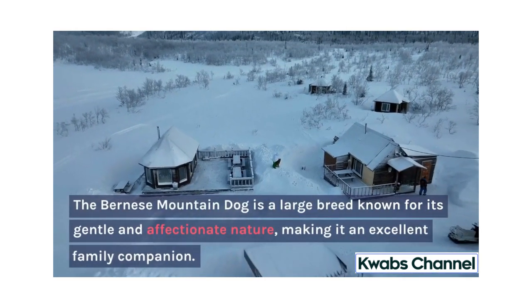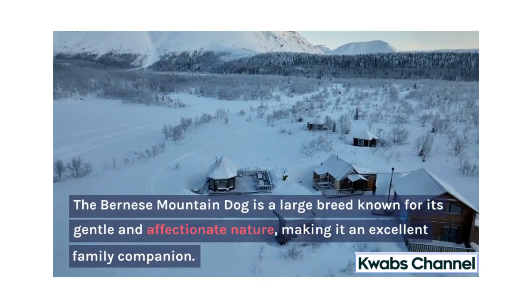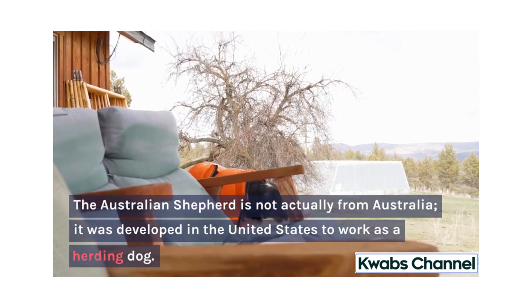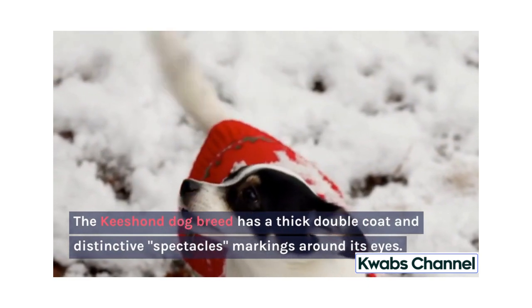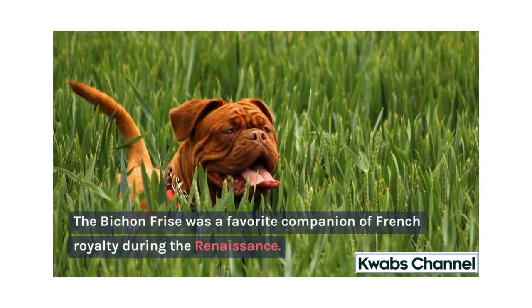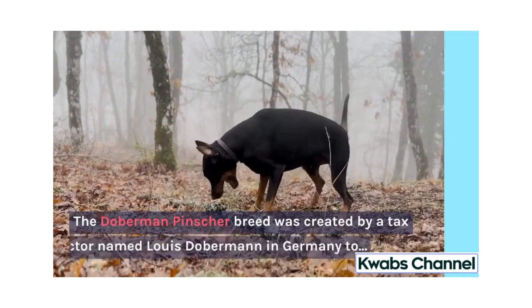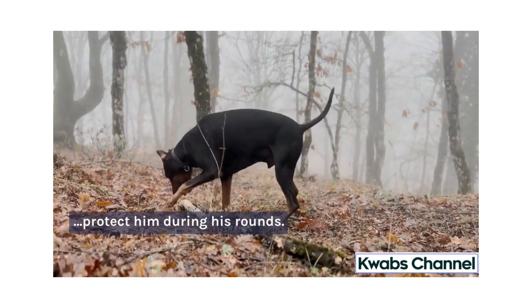The Bernese Mountain Dog is a large breed known for its gentle and affectionate nature, making it an excellent family companion. The Australian Shepherd is not actually from Australia; it was developed in the United States to work as a herding dog. The Keeshond dog breed has a thick double coat and distinctive spectacles markings around its eyes. The Bichon Frise was a favorite companion of French royalty during the Renaissance. The Doberman Pinscher breed was created by a tax collector named Louis Dobermann in Germany to protect him during his rounds.